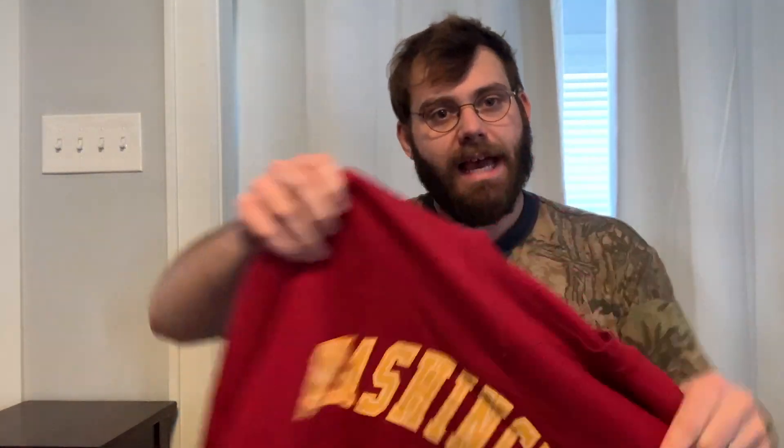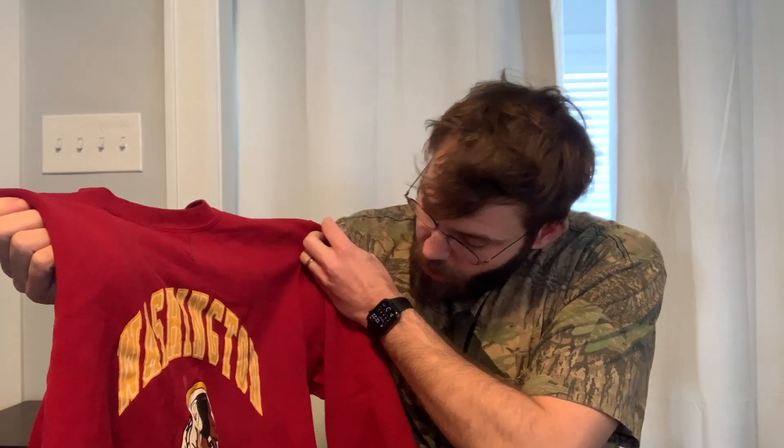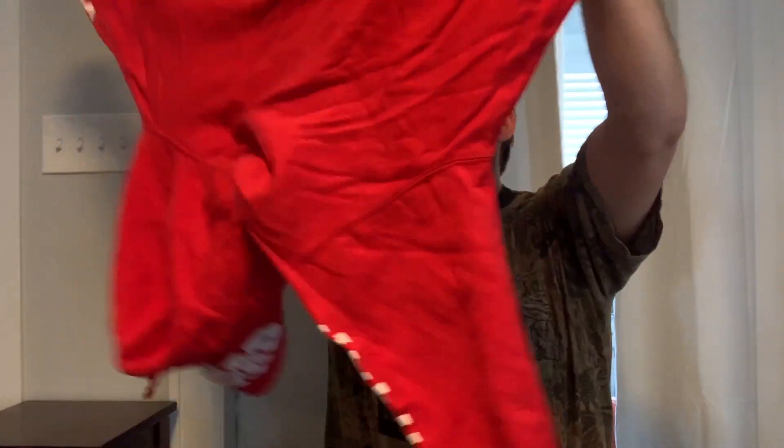This is a Washington Redskins crewneck sweatshirt. I know the Redskins aren't called that anymore. It doesn't have the main label, but it does have a little Russell tag. I wish whoever had it didn't cut off the main label because if it's made in USA, it would be worth more with the label and size intact. It's got a couple of stains, but they look like surface stains and they'll come out. This is a Lifeguard Seaside Heights — I think that's in New Jersey — sweatshirt. I don't know if it's worth selling; it's cracked, so we'll see.